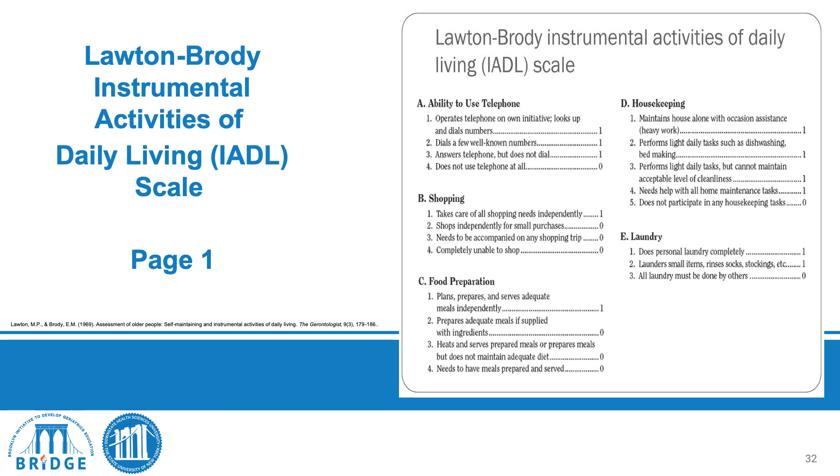The independent activities of daily living screened include: ability to use a telephone to initiate or receive calls; shopping independently; food preparation — including whether they forget to turn the stove off; and housekeeping — whether they can do usual chores or require assistance — and laundry.